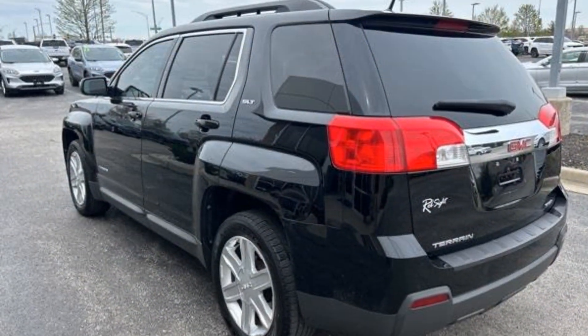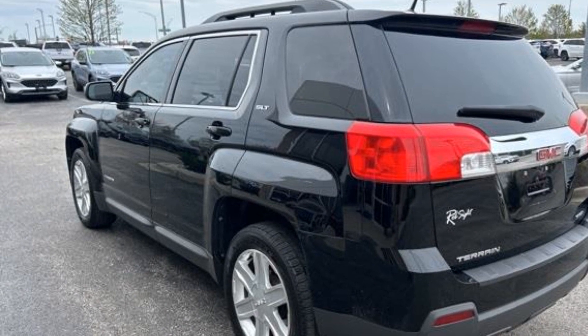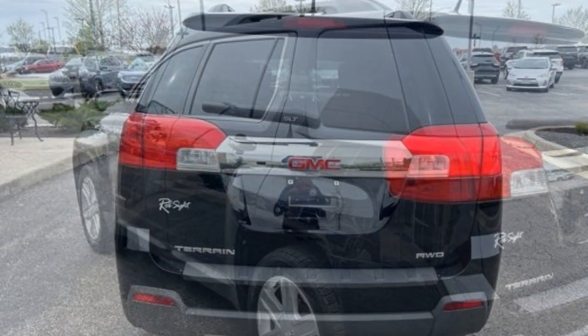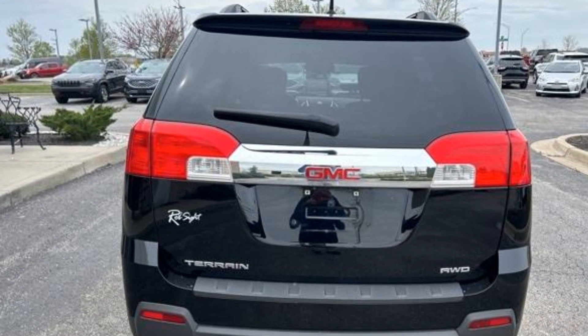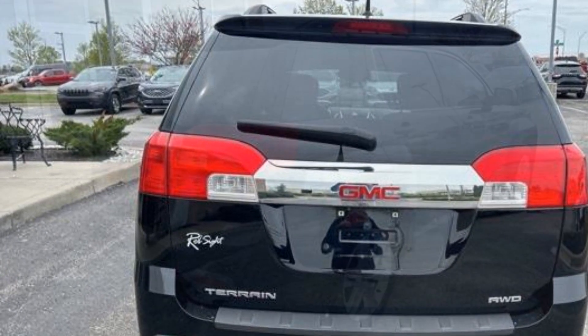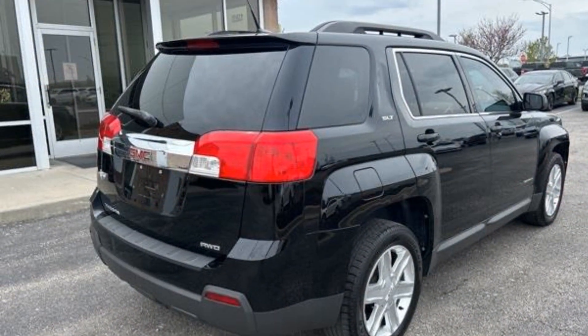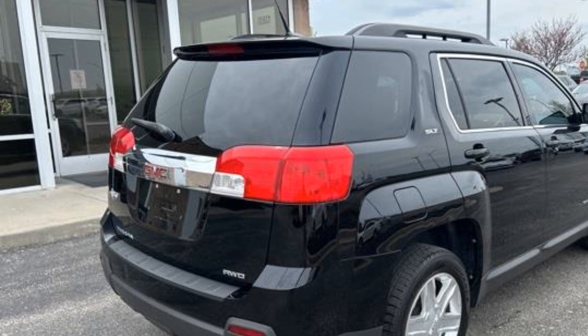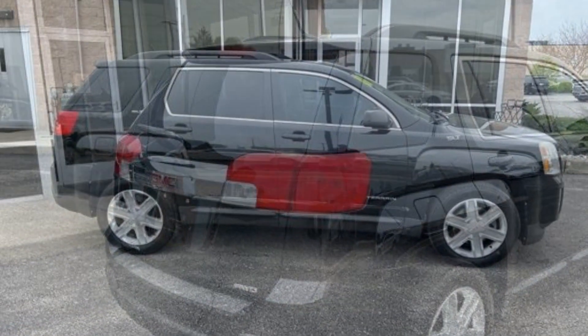You'll enjoy first-class features that create a premium environment such as satellite radio, premium sound system, all-wheel drive, heated side view mirrors, leather seats, backup camera, tinted windows, power driver's seat, pass-through rear seat, Bluetooth, and brake assist.